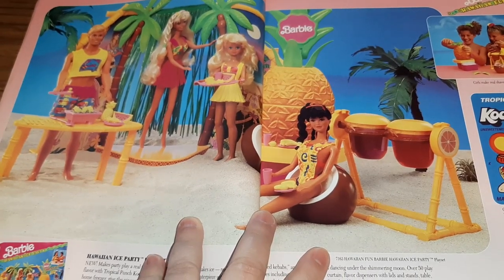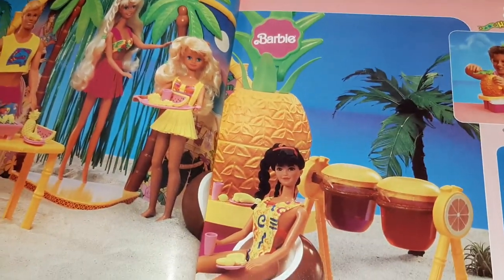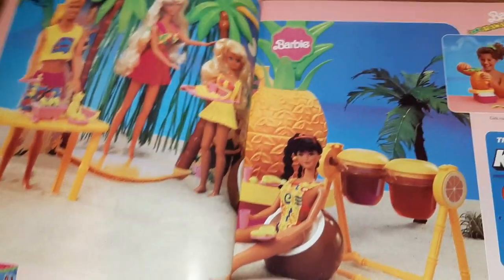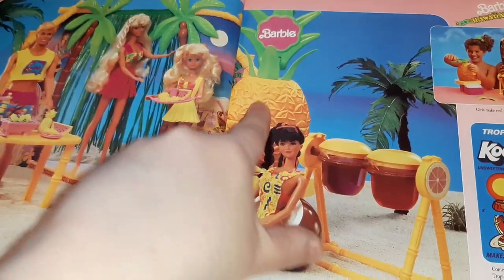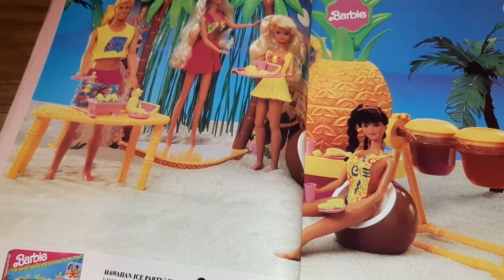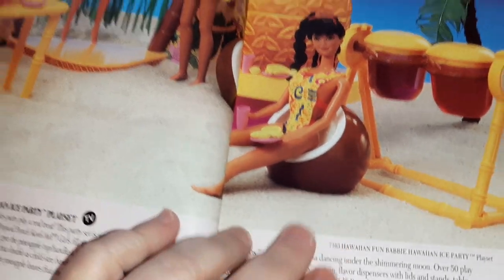And then Kool-Aid — this is the Hawaiian Ice Party Play Set, so you get the Kool-Aid flavoring for making your Hawaiian ice. This pineapple is like a Hawaiian ice maker — how cool is that! And look at her chair that she's sitting in, it looks like a coconut.